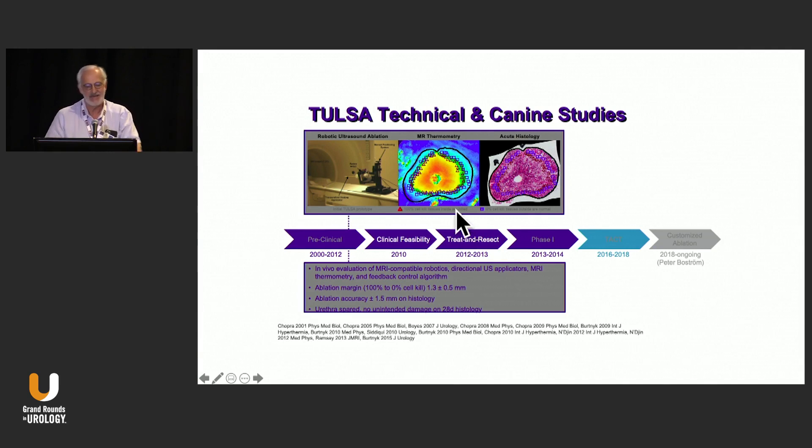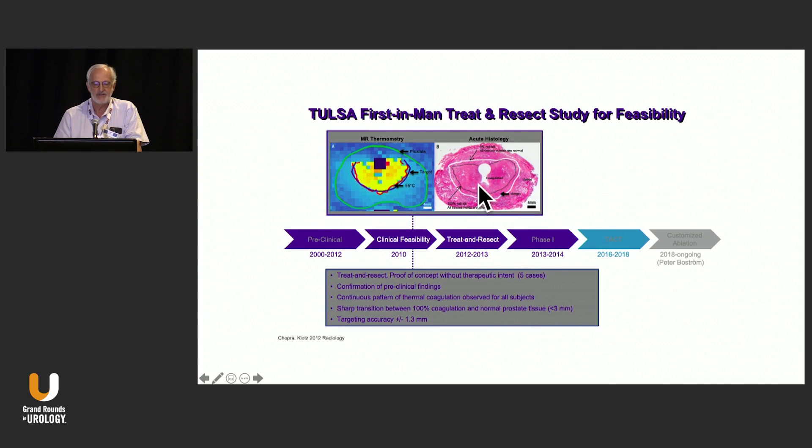We did a whole series of dog studies about six to eight years ago to demonstrate how precise this was. The distance between the targeted tissue and normal tissue turned out to be around 1.3 millimeters — really a lot of precision. We did the first in man, which was 15 cases of doing this for three or four hours and then taking the patient to the operating room for a radical prostatectomy. Each one of those cases was a day out of my life, but it demonstrated the precision of this therapy.